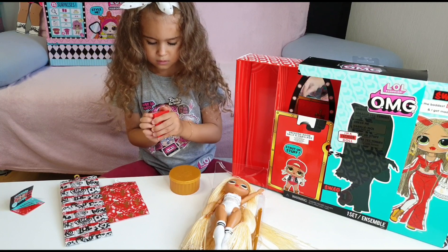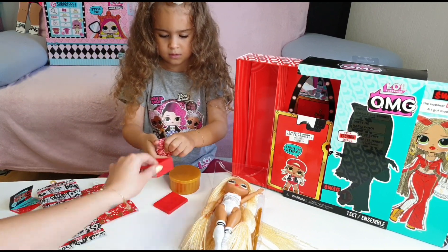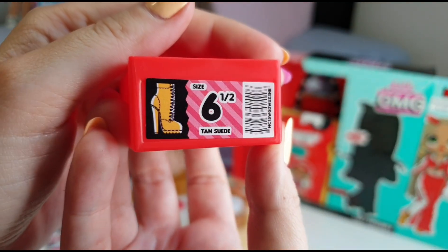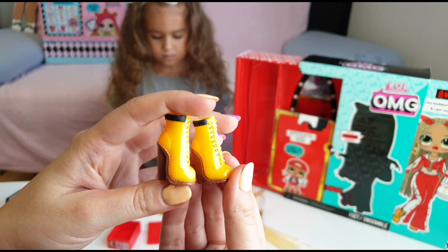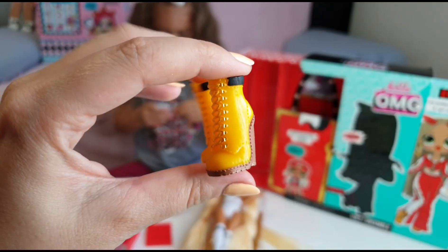Okay Tanya, let's see what's in the box. What do we have? This is a shoe box — that's so cool! We have size six and a half. Wow, she has such cool boots. I could never walk in these shoes.